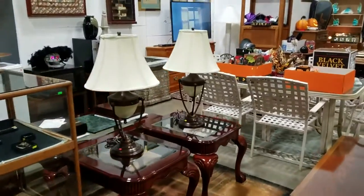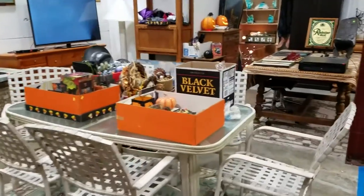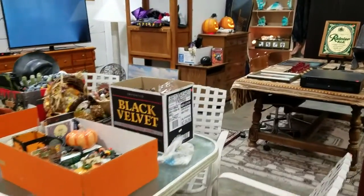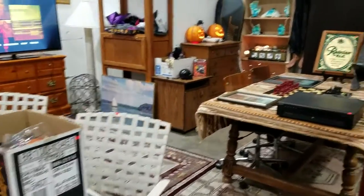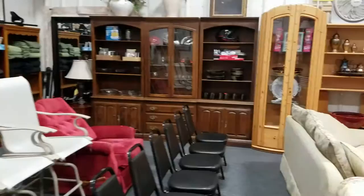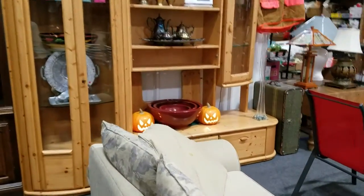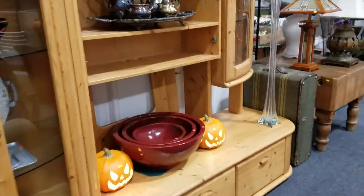Hello everybody and welcome to another video preview brought to you by Sound Auction Service. This is our October 5th midweek Halloween auction starting at 5 p.m. Lots of great stuff this week — some Halloween decor and more. Let's get right into it.